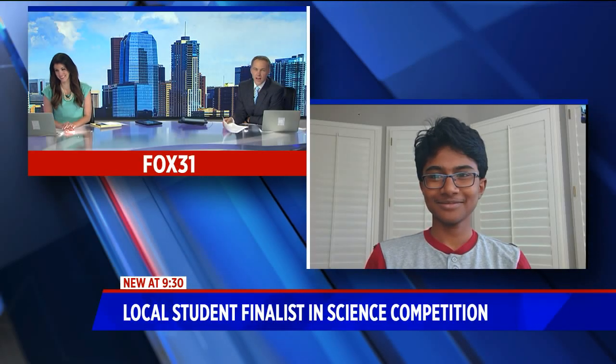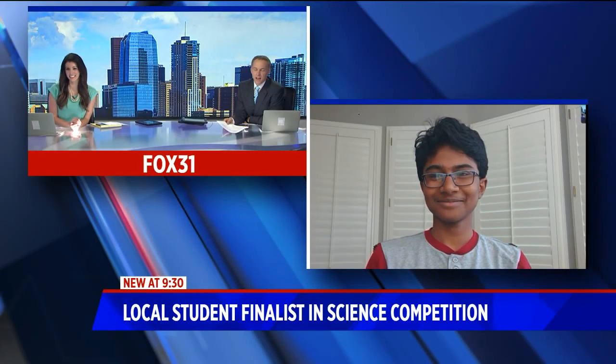It's 43 degrees right now, and brand new — kids are getting ready to go back to school soon. But one local eighth grader is getting ready to possibly win $25,000. This kid's impressive. A finalist in 3M's Young Scientist Challenge, Rithvik Iju, a student at Challenge School in Englewood, is live via Skype this morning.